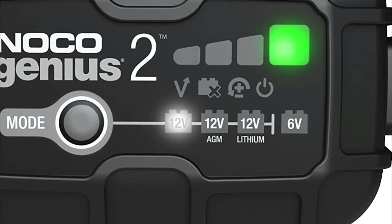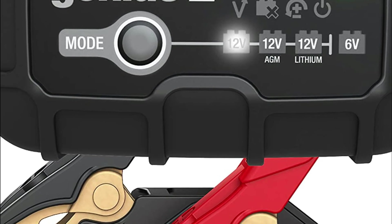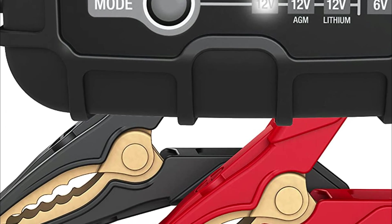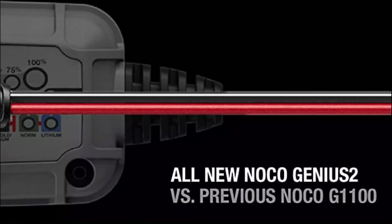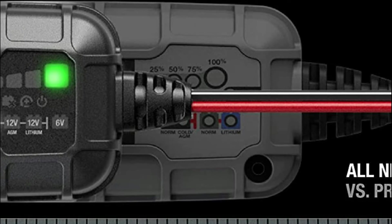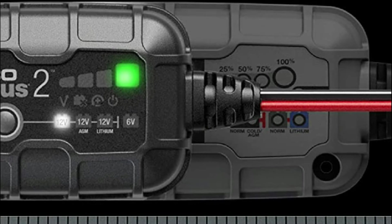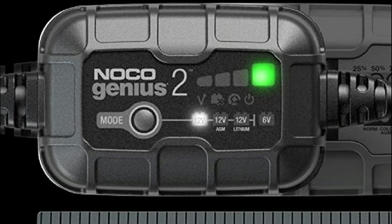Advanced battery repair mode employs slow pulse reconditioner technology that detects battery sulfation, allowing for better engine starts and longer battery life. This is not a simple battery trickle charger — it's an advanced battery charger keeper. It's a worry-free, fully automatic smart battery charger that can be used for daily use 24/7.